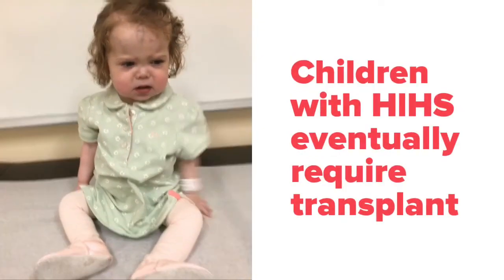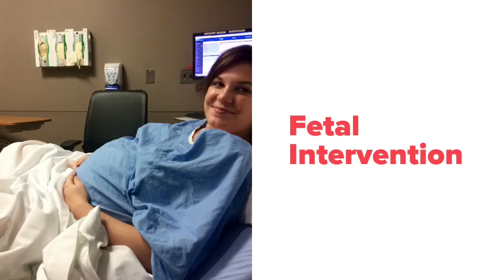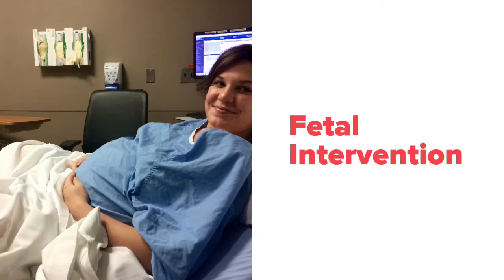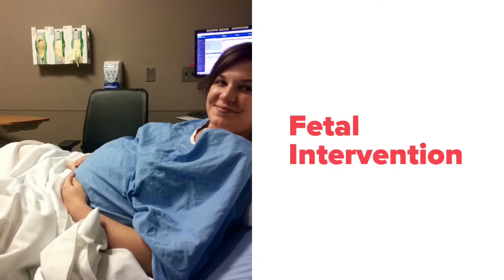Children with HLHS will eventually require transplant, but it could be very far in the future or it could be much sooner than expected. Millie has taken a slightly different path. When she was still in my belly, her atrial septum began to close and we required a fetal intervention where they placed a stent to keep that hole open.